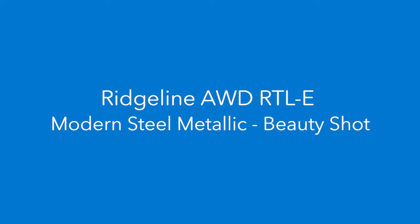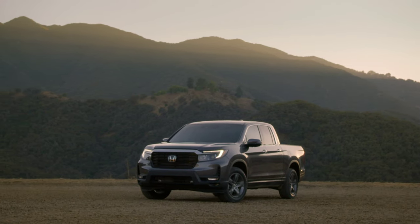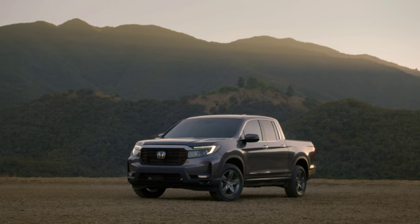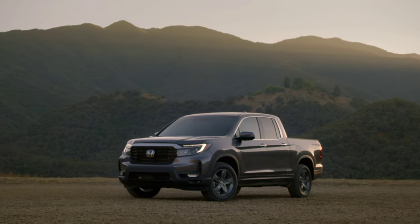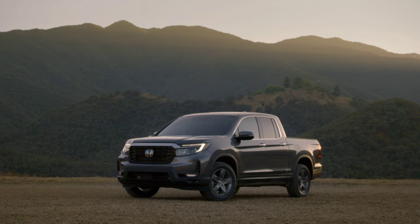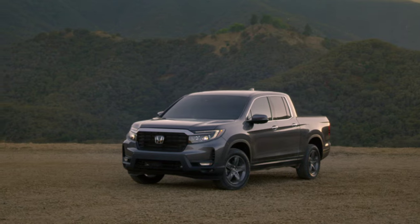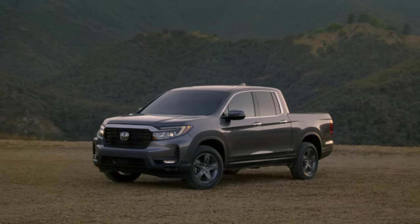Let's look at the pricing real quick. There's going to be four trims: Sport, RTL, RTLE, and Black Edition. The Sport is going to be coming in at roughly $37,000, then $40,000, $43,000, and $45,000 per trim level. That's including an $1,100 destination charge.